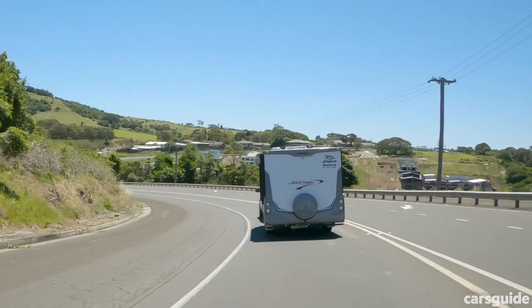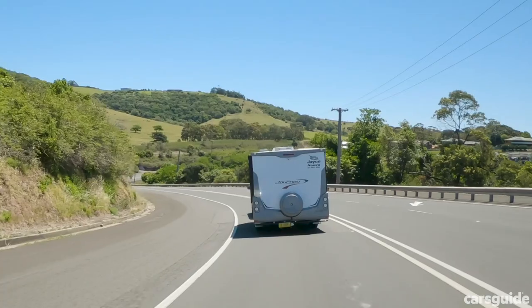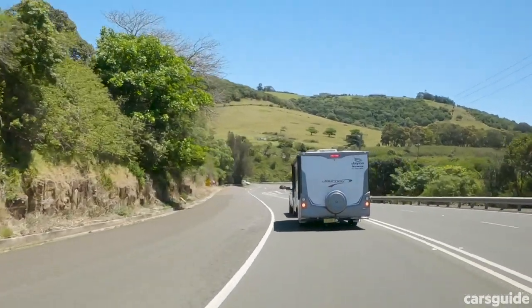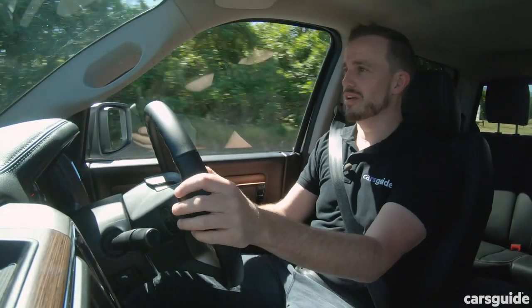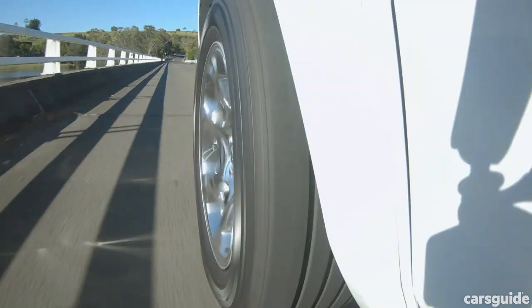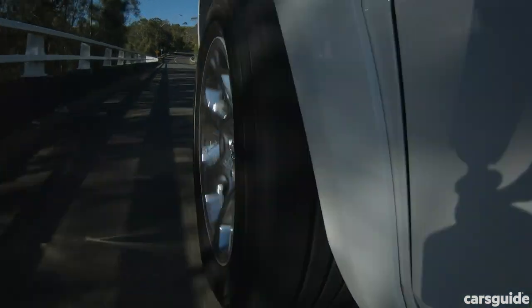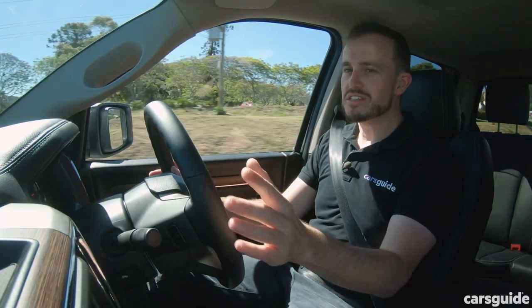Depending on the road surface, the ride can be a little jittery on country back roads — you might notice just a bit of roughness. That isn't helped by the Ram's 20-inch wheels. So if you're going to encounter a lot of rough country roads, it might not be the perfect vehicle for you.